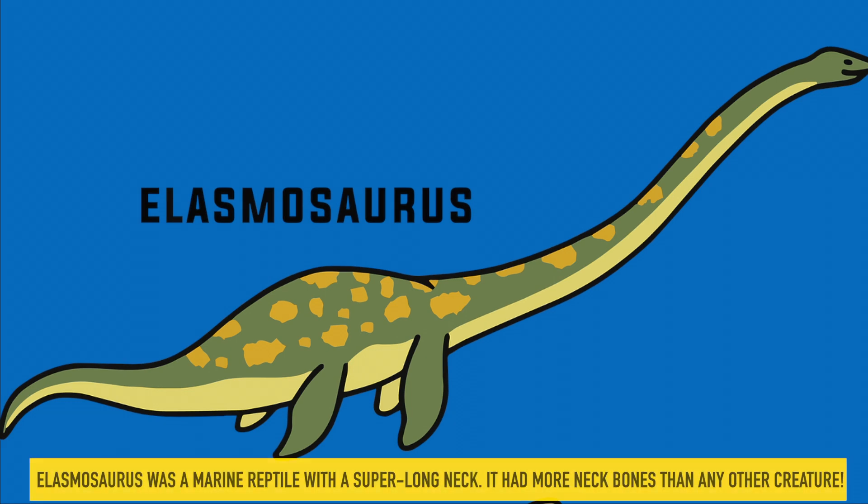Elasmosaurus. Elasmosaurus was a marine reptile with a super-long neck. It had more neck bones than any other creature.